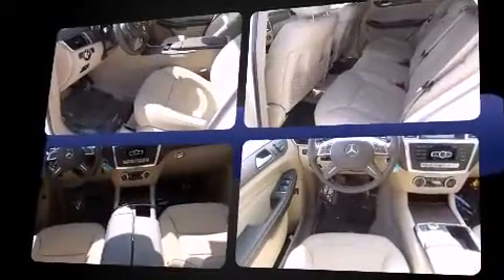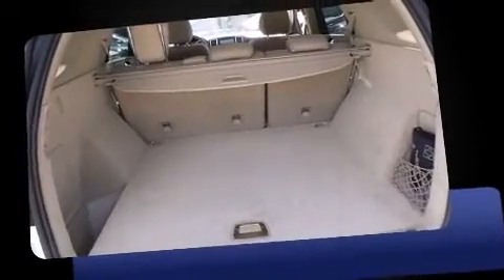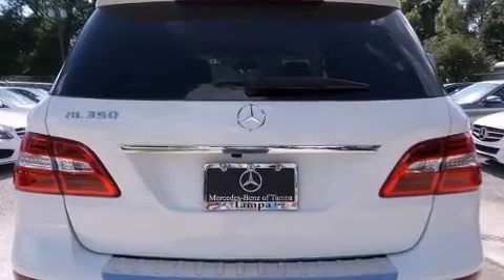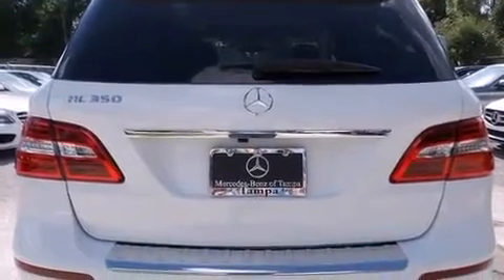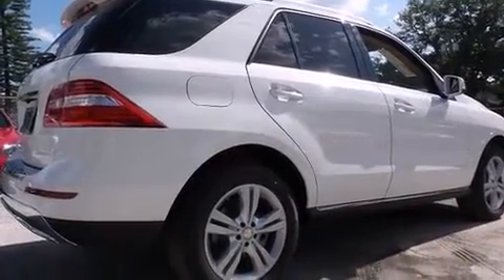A wealth of standard features means that you no longer have to sacrifice, like power windows, mirrors, and seats, a leather steering wheel, automatic dimming door mirrors, heated seats, fully automatic headlights, turn signal indicator mirrors, lane departure warning, and a blind spot monitoring system.